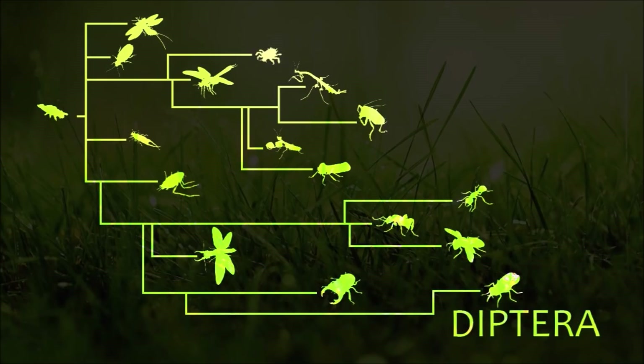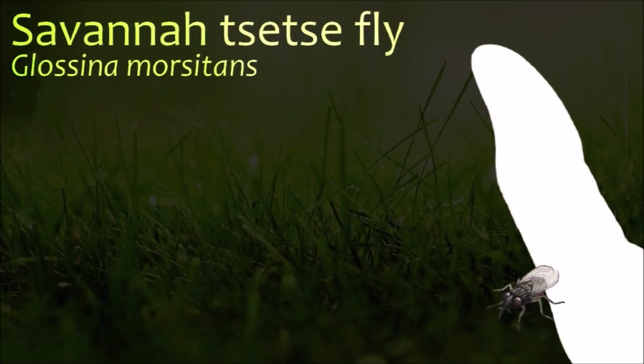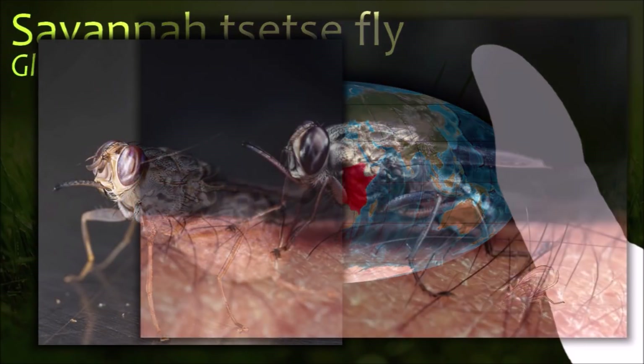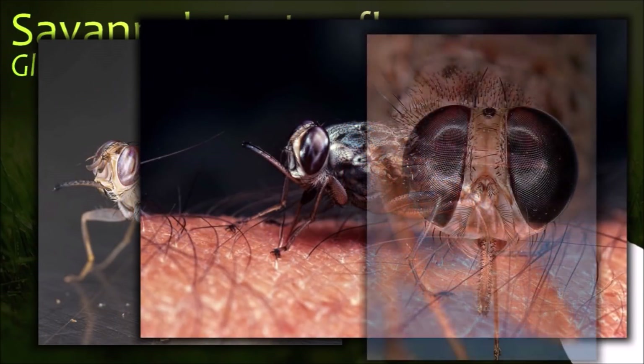Flies are insects with a pair of functional wings for flight and a pair of vestigial hind wings called halteres for balance. The earliest fly fossils found so far are from the Triassic. Tsetse flies fold their wings completely when resting so that one wing rests directly on top of the other over their abdomens.